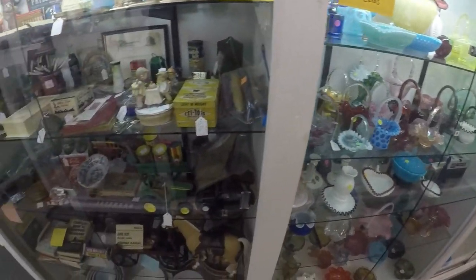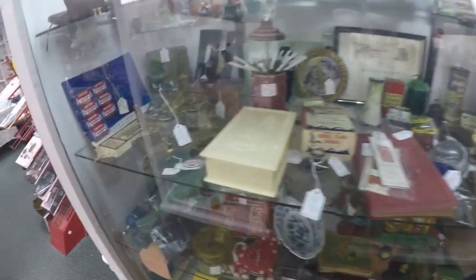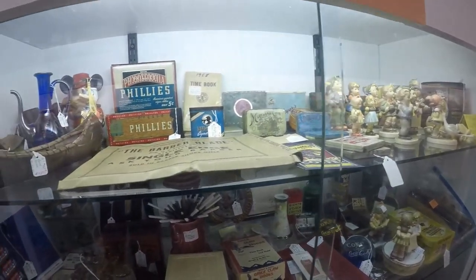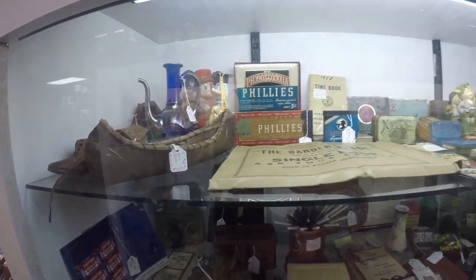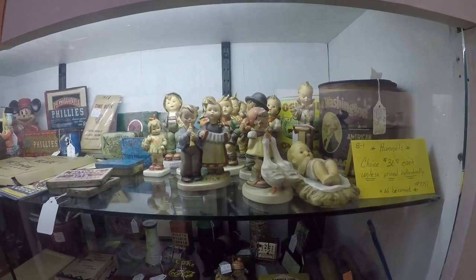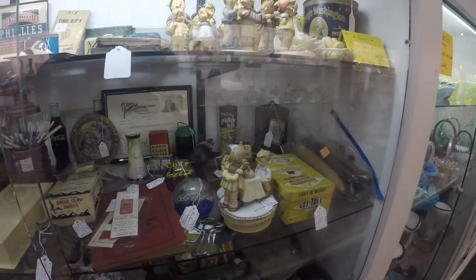There's some newer stuff but there's older stuff too. Look at that old ink set - that's beautiful. There are lots of little nice items in every one of these cases. Look at that old canoe. Looks like Hummel stuff - it is, $30 each. I don't collect stuff like that but it's collectible.